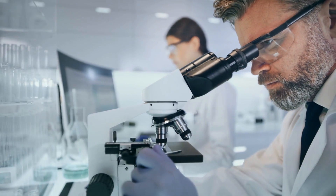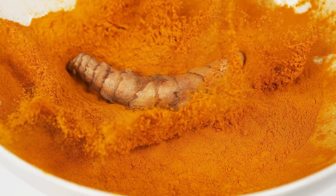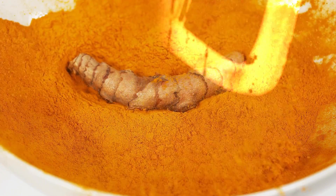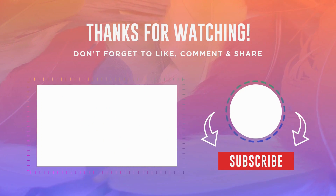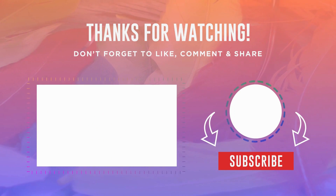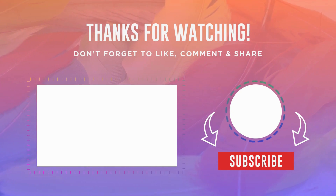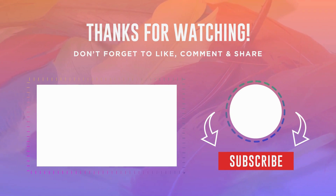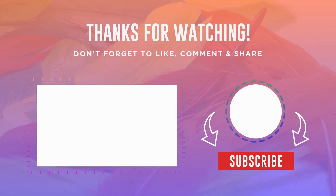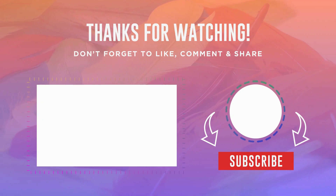If you enjoyed this information, be sure to click and subscribe for more scientific health advice. Share your turmeric journey in the comments below. Thank you.